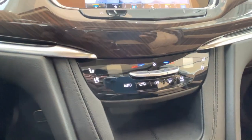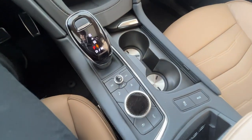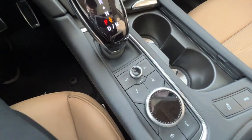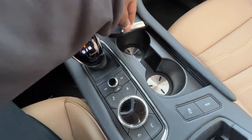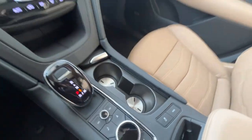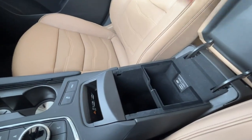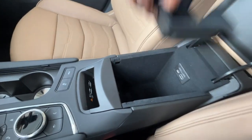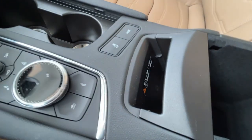The climate control unit includes your driver and passenger heated and cooled seat controls. Your controls for your infotainment center are right here, as well as a cubby space to hide the cup holders. Checking out your armrest, you'll find some deep cubby space with USB and USB-C plugs, as well as your wireless charging.